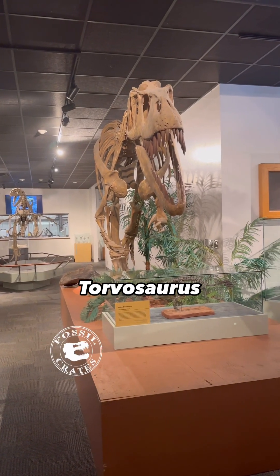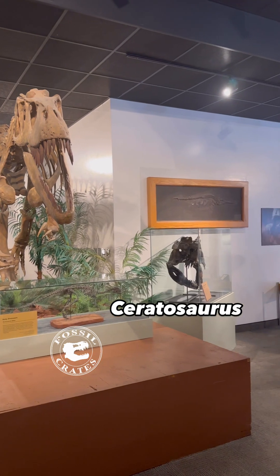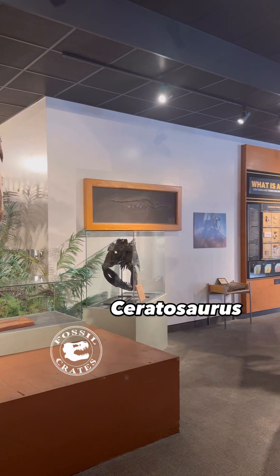A tour of the BYU Museum of Paleontology. That is Torvosaurus, the old school version, and that's a skull of Ceratosaurus.